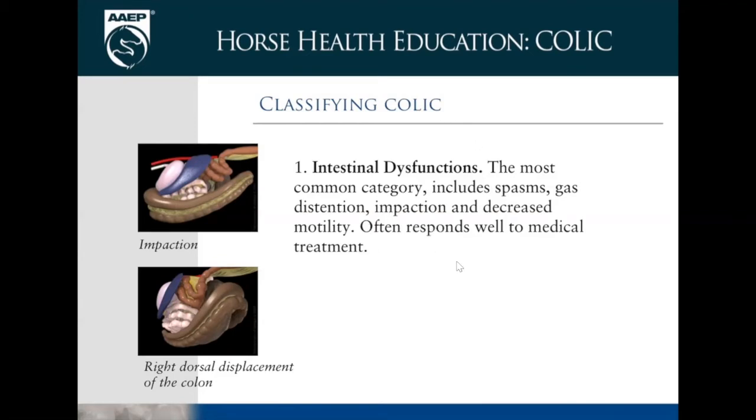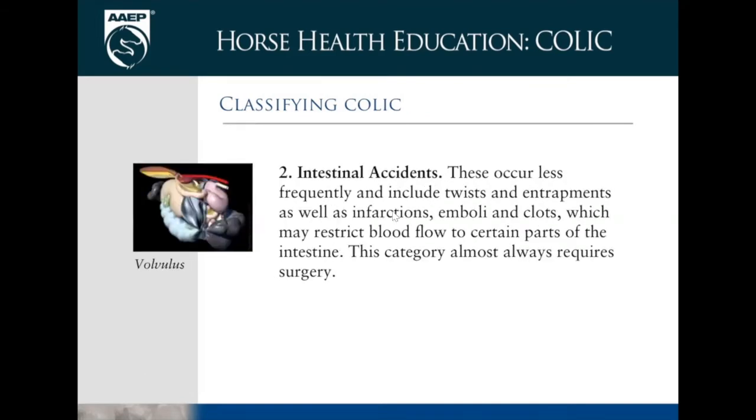Types of colic — the biggest is impaction, and also displacement where the colon is in the wrong position. Many displacements actually respond really well to medical therapy instead of surgery. Then there are what we call 'intestinal accidents' or twists — where the intestinal tract gets in the wrong position and flips on itself like wringing out a rag. These are the ones where horses get extremely painful, and many require surgery. Prognosis can be very poor if not intervened on very early.